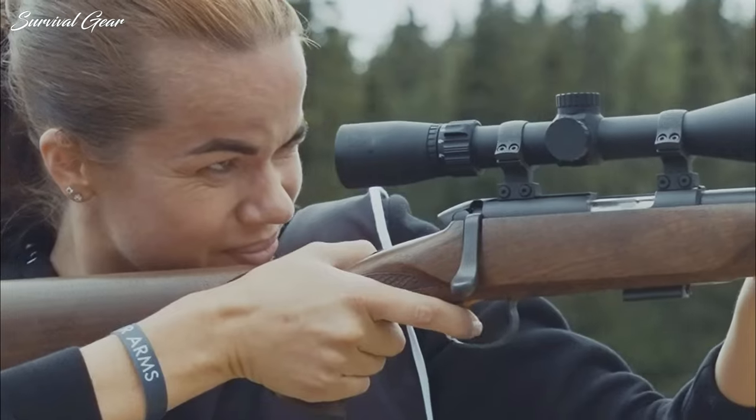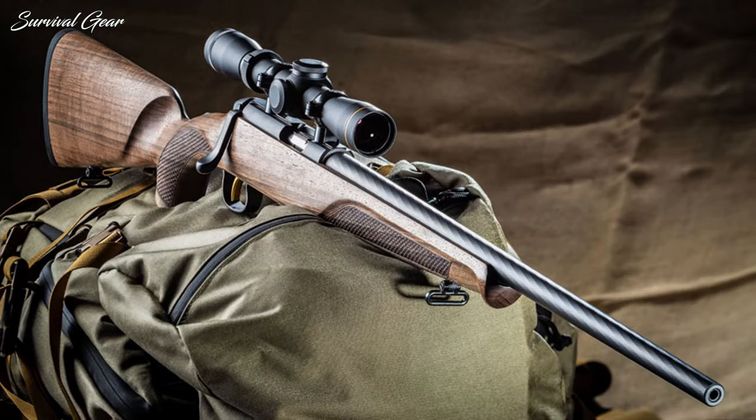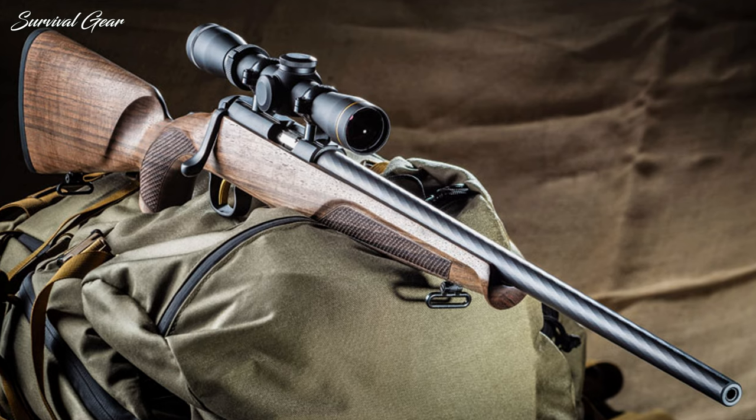At a suggested price of $995, the Zephyr II is sure to find a home with discerning riflemen who place value on both performance and aesthetics.